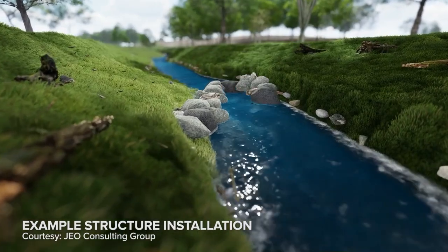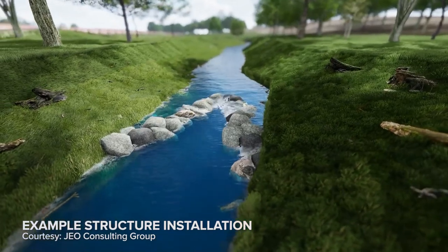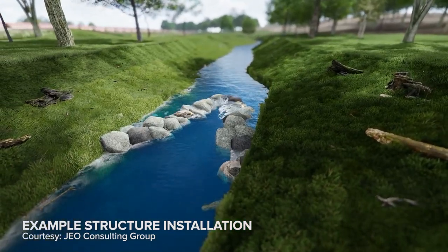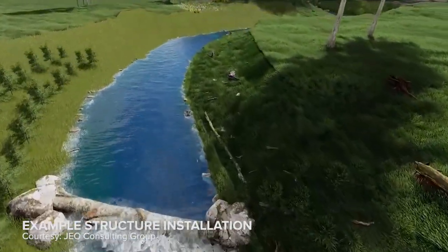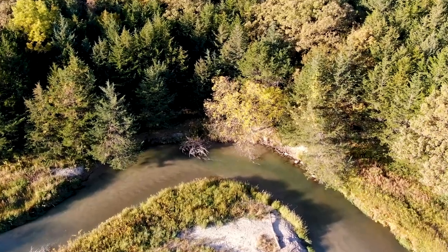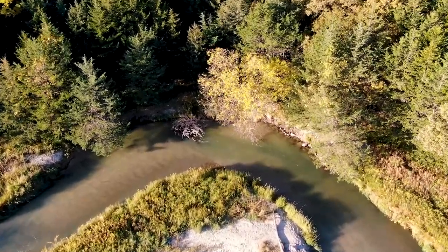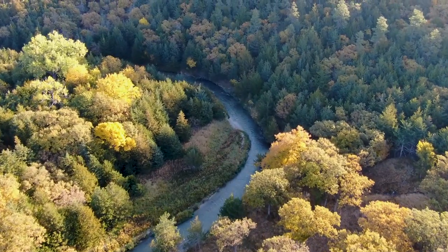What we implement at the upstream end changes how the stream flows going downstream from there, and so the next structure has to accommodate the changes made by the structure upstream of it. In total, we implemented about 19 structures overall, and every one of them had to complement and work in conjunction with the ones upstream and downstream of it in this system of aquatic habitat improvements. As an added benefit, these same structures help to mitigate stream bank erosion for the project area, ensuring that Pine Glen stays beautiful for years to come.